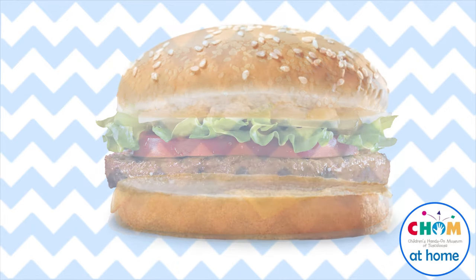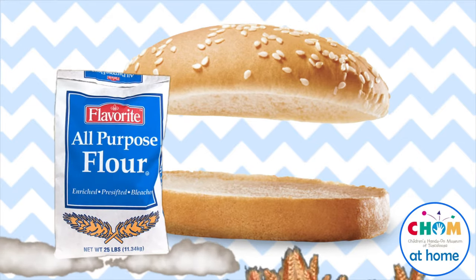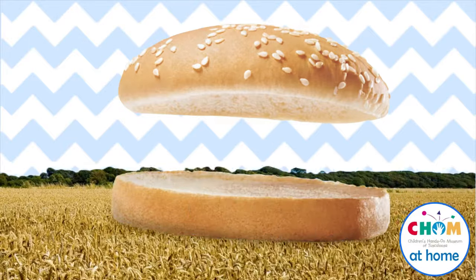What holds our burger together is the bun. Hamburger buns are made from flour, which is made by grinding up grains. Grains come from plants that look like grass, and they grow in big fields that look like this.